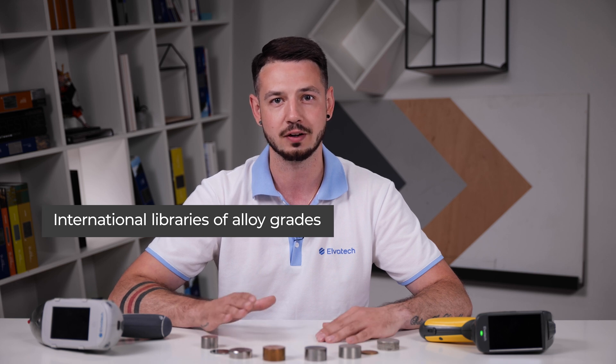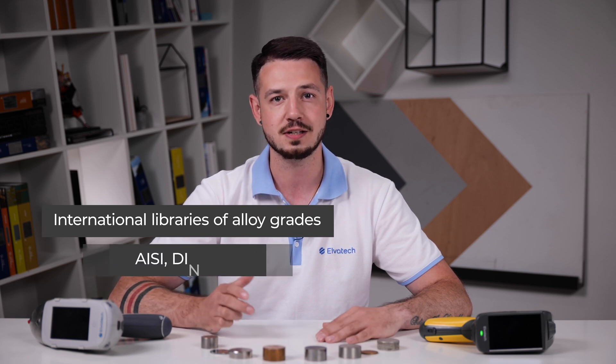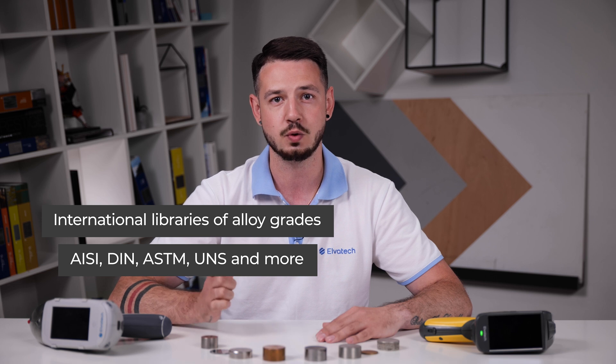Our analyzers have various international libraries of alloy grades, such as IEC, DIN, ASTM, UNS and more. Custom libraries can also be configured that include unique alloy grades used in a particular factory or manufacturing process.